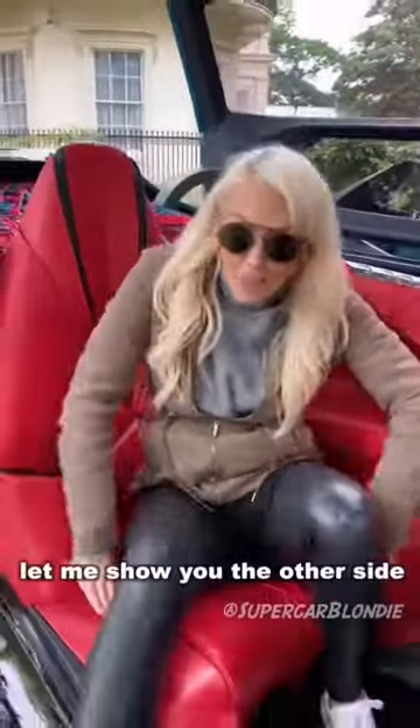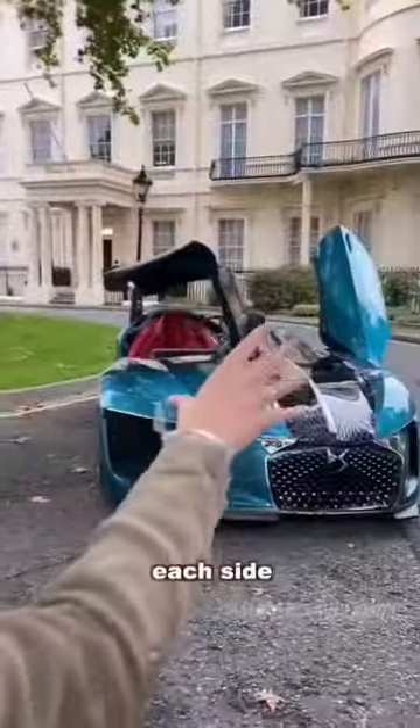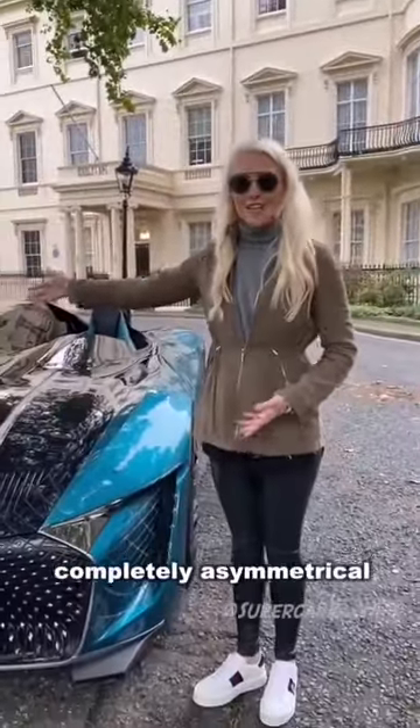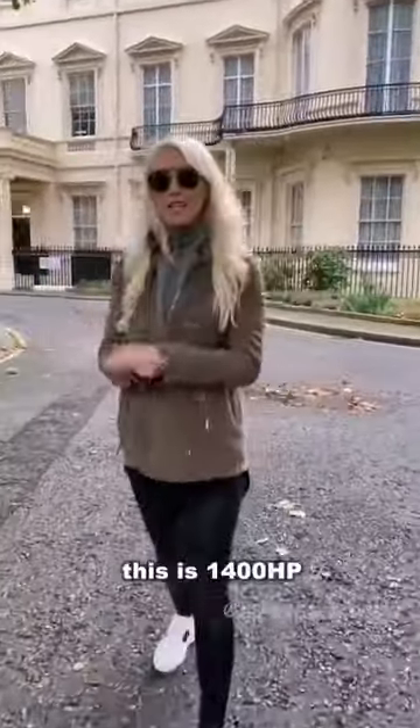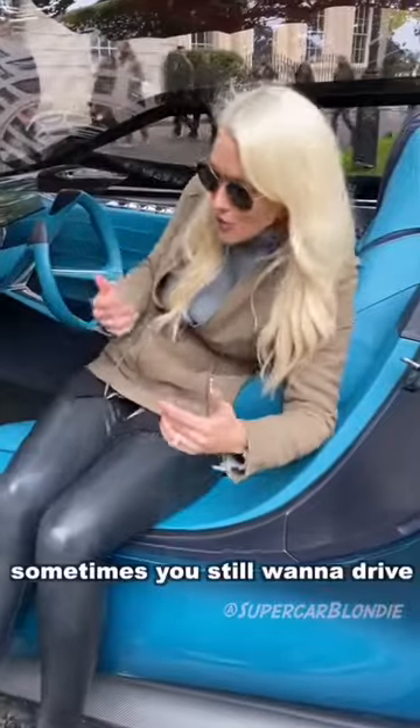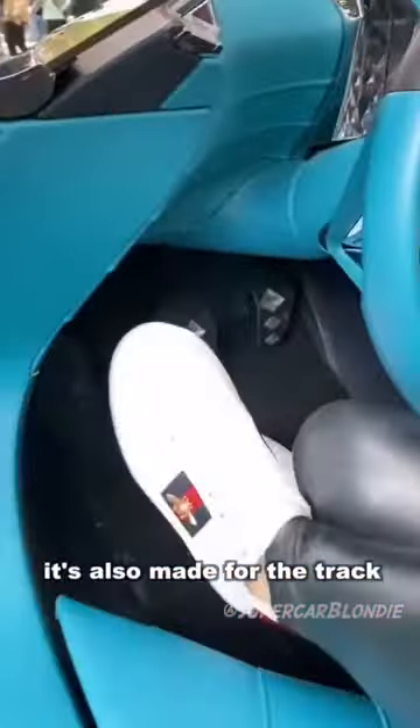Now let me show you the other side of the car. Each side has its purpose and this car is completely asymmetrical. This is 1400 horsepower, zero to 100 in 3.7 seconds. They know that in future not everyone wants to be driven around — sometimes you still want to drive. It's also made for the track.